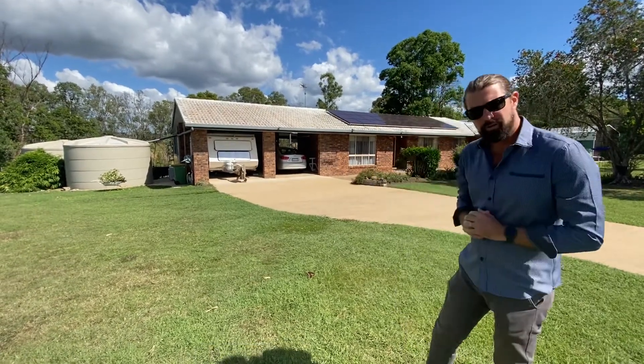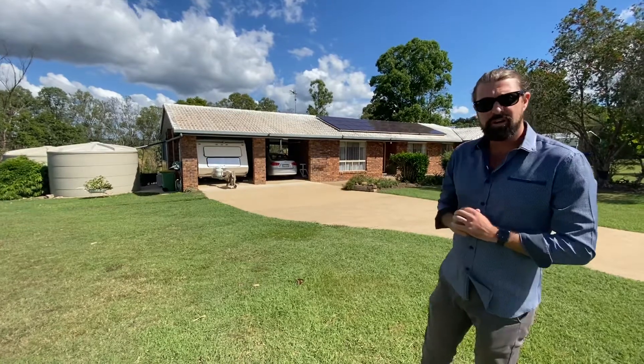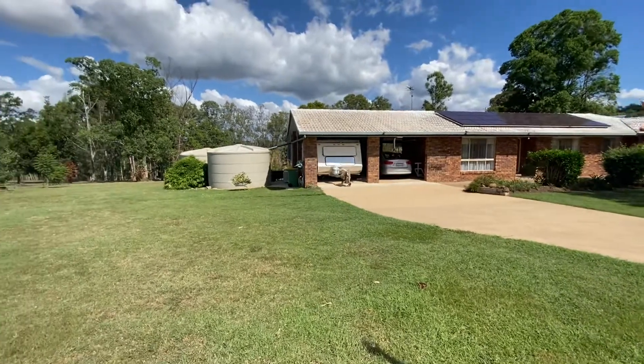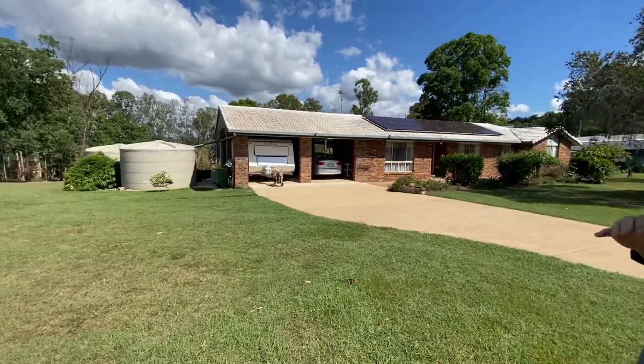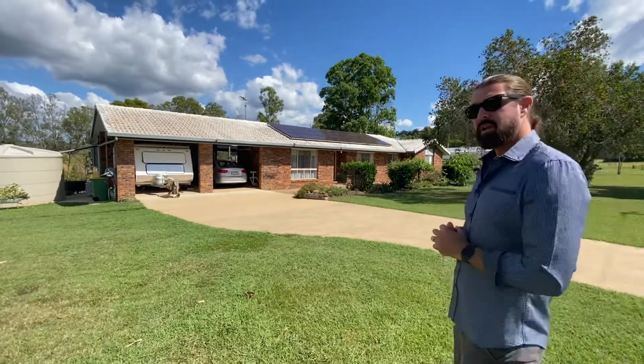G'day guys, Jonathan from Laguna Real Estate Gympie in the Sunshine Coast. Today I'm out here at Silky Oak Drive, Norunda once again. This time we're at number 155, right at the end of the street — a very quiet, peaceful location. We're looking at the four bedroom, two bathroom brick home situated on just under two acres. We're going to do a virtual tour, so let's go and have a look.